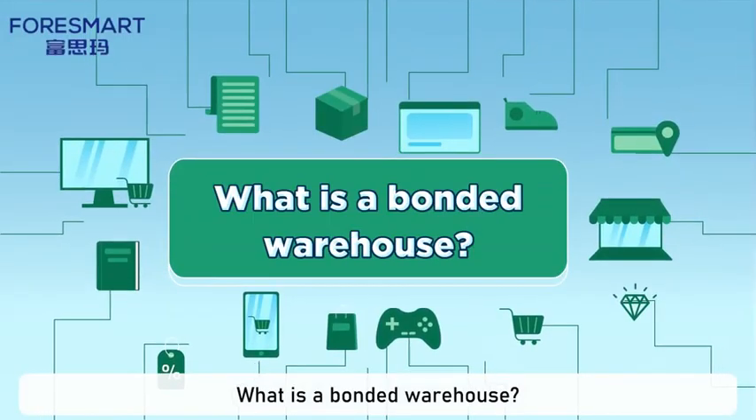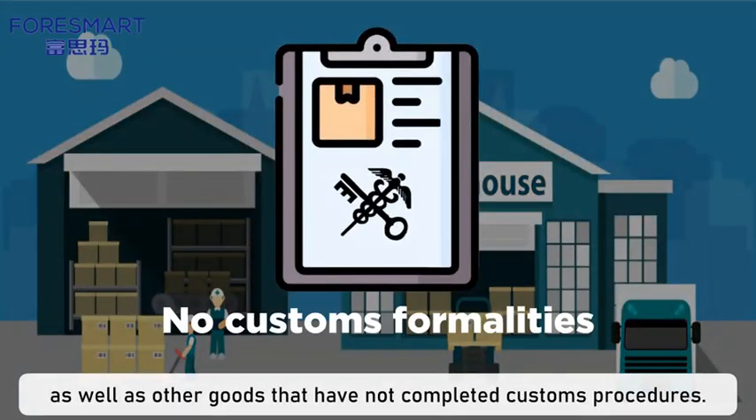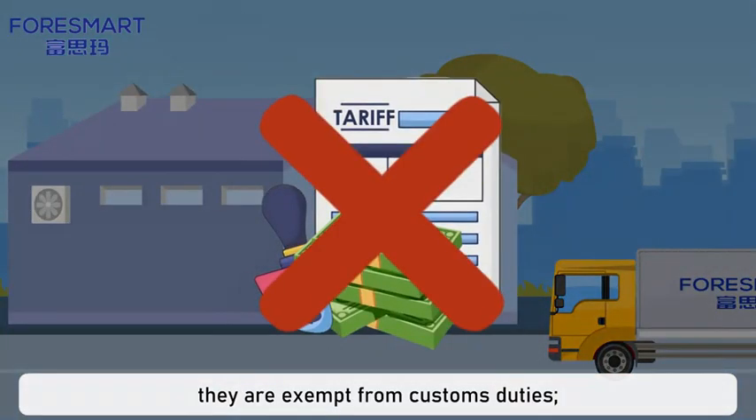What is a bonded warehouse? A bonded warehouse is used for storing dutiable goods on which customs duties have not yet been paid, as well as other goods that have not completed customs procedures. If these goods are to be re-exported, they are exempt from customs duties.